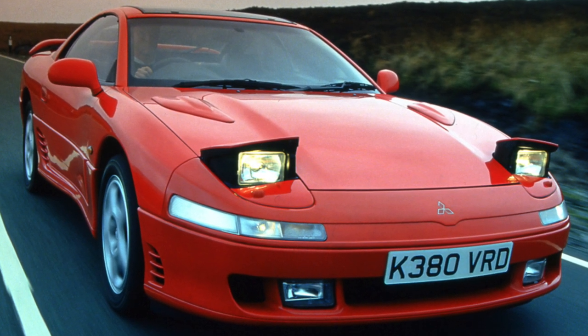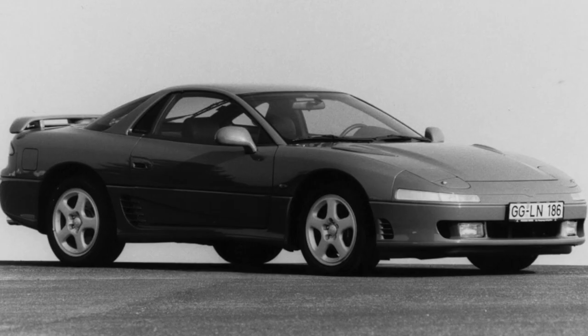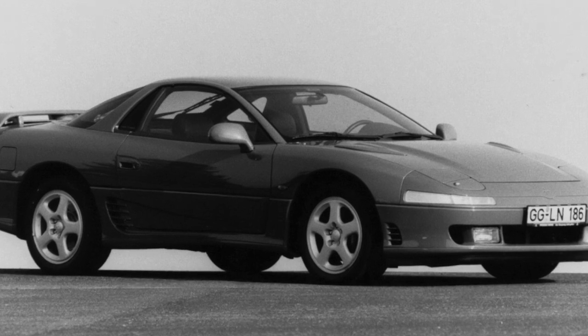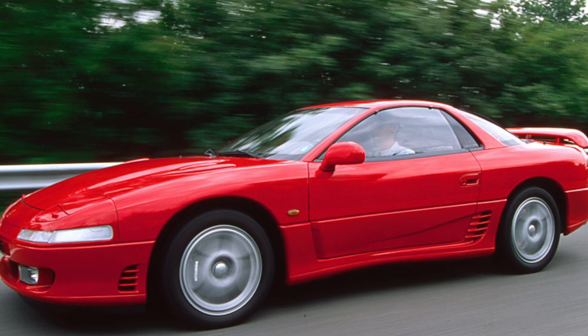It's not cheap to replace spark plugs. Firstly, this must be done every 40,000 kilometers. Secondly, it requires the dismantling of the intake manifold, and thirdly, the spark plugs must be platinum type. On older engines, hydraulic lifters may fail, which manifests itself in a characteristic knock when the engine is running.